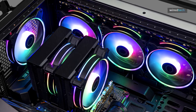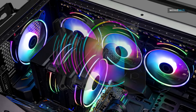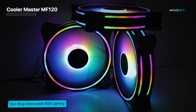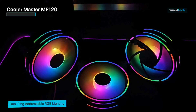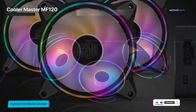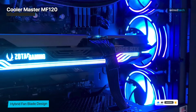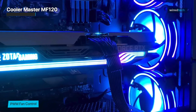Next is the CoolerMaster MF120. This case fan combines outstanding cooling performance with quiet operation, making it a sought-after choice for both gamers and professionals. It features a unique squared frame design and helix-like fan blades. This innovative design enhances airflow and reduces air turbulence, resulting in improved cooling efficiency. Whether you're gaming or engaging in resource-intensive tasks, the MF120 keeps your components cool under pressure. In addition to its excellent cooling capabilities, the MF120 operates silently, thanks to its silent driver IC and rubber pads, which minimize vibrations and noise, ensuring a quiet computing experience even during intensive usage.